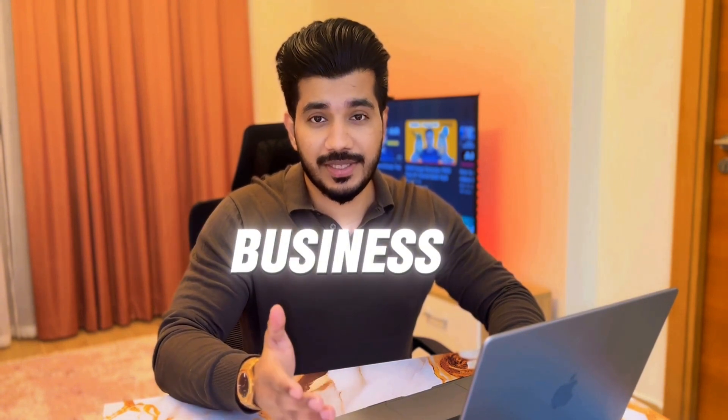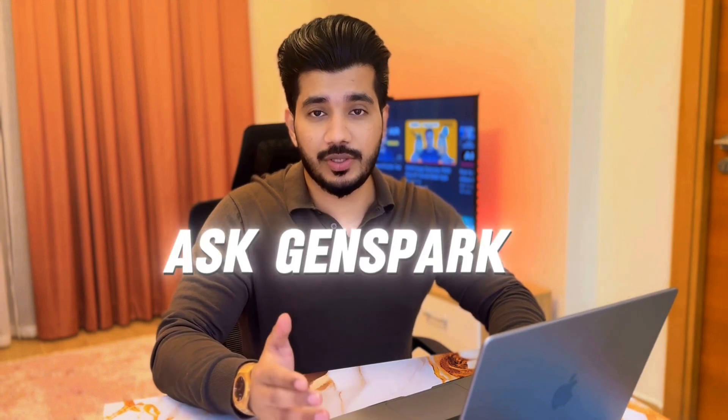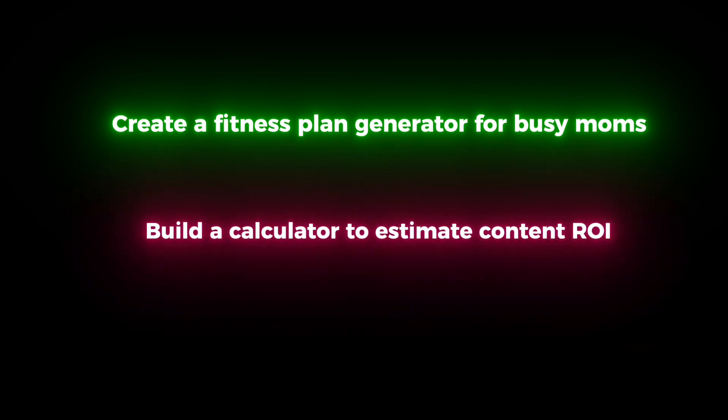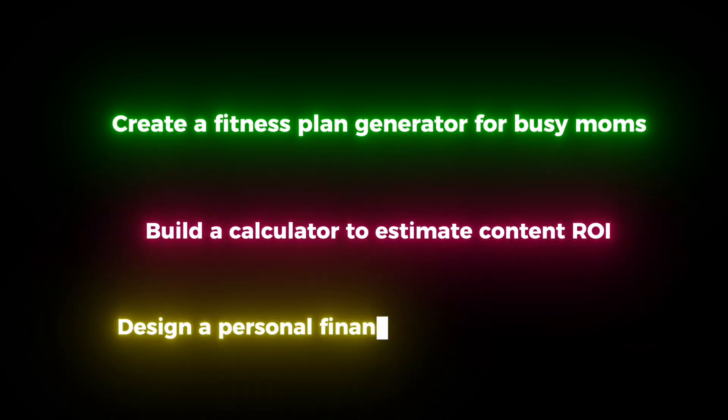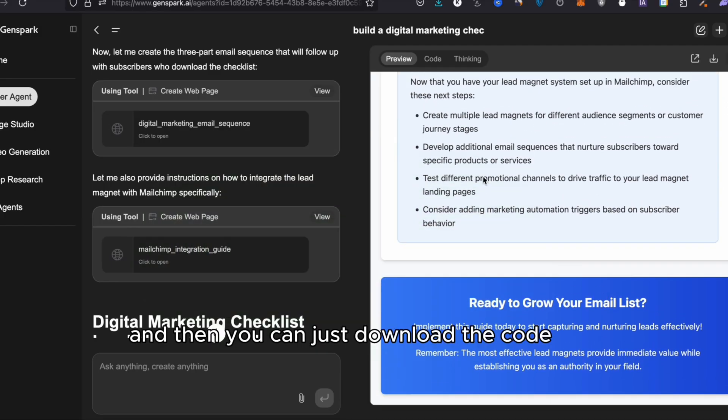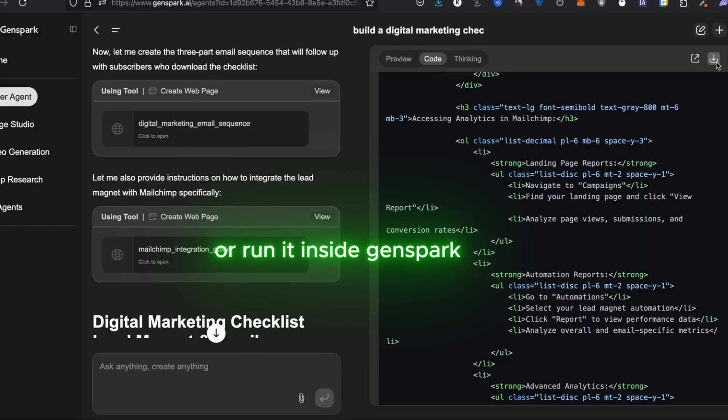Want to build something for your business? Here are just a few things you could ask GenSpark to build for you: create a fitness plan generator for busy moms, build a calculator to estimate content ROI, design a personal finance tracker for freelancers. It'll build the whole thing, and then you can download the code or run it inside GenSpark. I even got one of the tools I built to rank on Google in 72 hours.